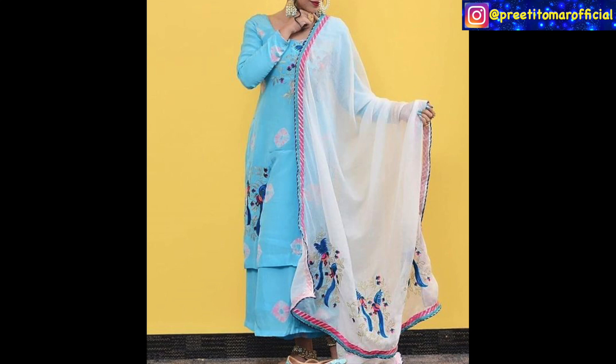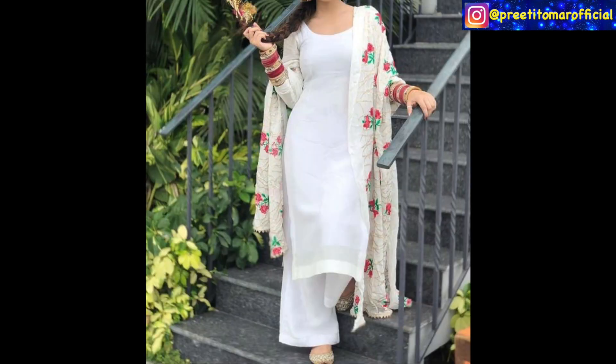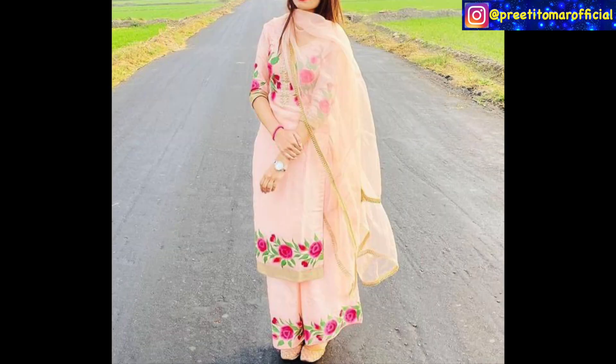In Summers, you can wear prints, so you can try prints. At the same time, if you like embroideries, you can wear white suits in your wardrobe. Or even with good placement embroidery, if you want to wear a formal look.